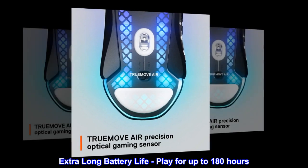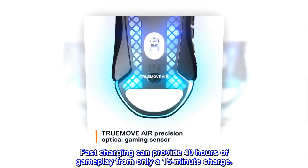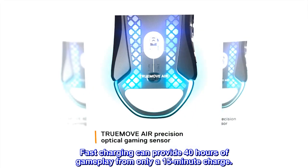Extra-long battery life — play for up to 180 hours. Fast charging can provide 40 hours of gameplay from only a 15-minute charge.